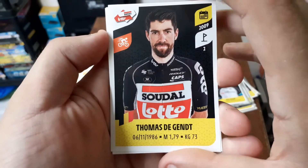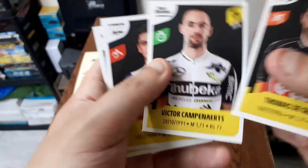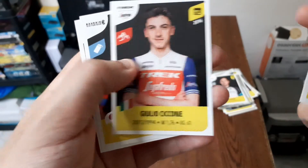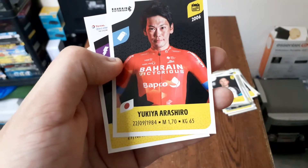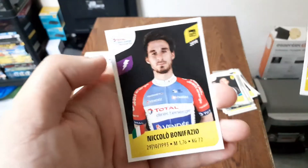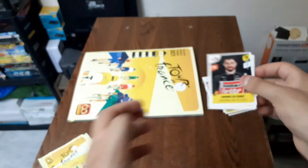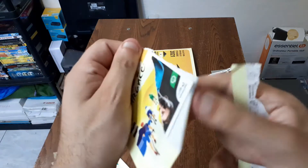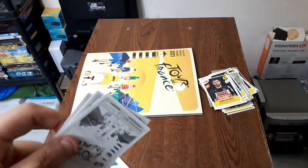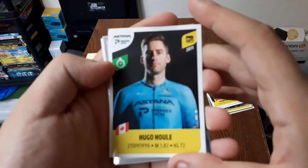Avec Thomas De Gendt, Victor Kampenert, Gullio Sikone, Yukiya Arashiro, et Niccolo Bonifacio. Les stickers s'ouvrent facilement et sont de très bonne qualité. Ensuite nous avons Hugo Hull.